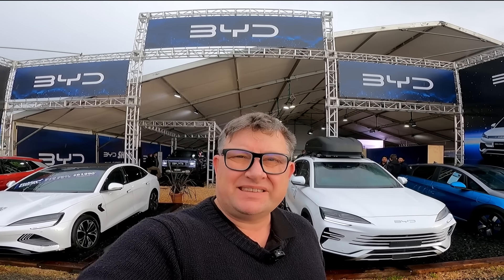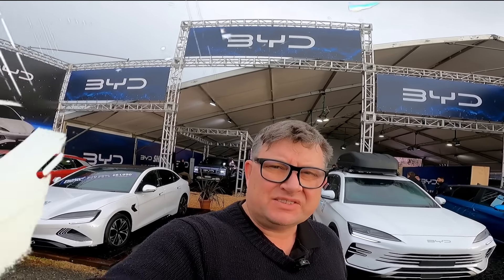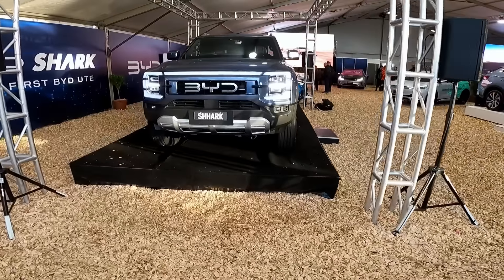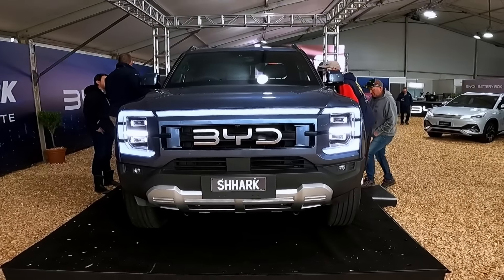G'day, how's it going? I'm Adrian from EVQuest, and today I'm at the Field Days in Hamilton at the BYD stand, checking out the new BYD Shark 6.